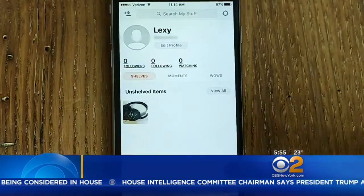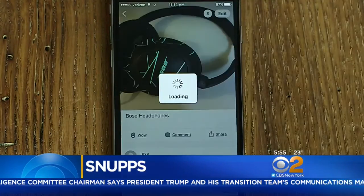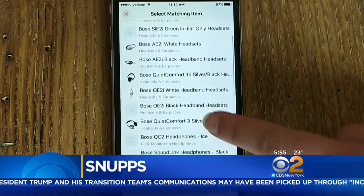Use the Snups app to catalog items in your home — from clothes to electronics. Tap the dollar sign icon to be sent straight to eBay so you can list unwanted items on the eBay marketplace.